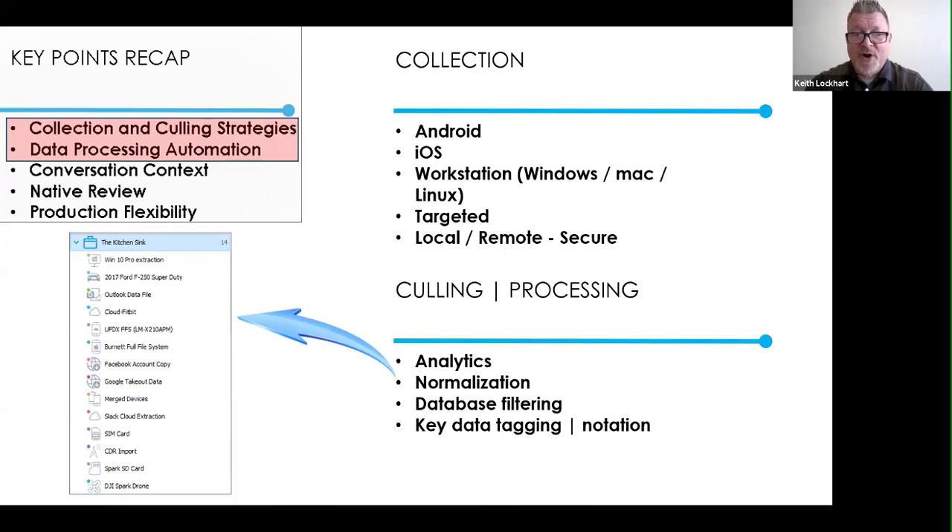That kitchen sink approach shows a case folder with all those different sources, and what you get out for normalization is what you search, tag, and mark as key evidence. The more you can put together to refine down to what's important from all those sources — way back to the different types of data from the first slide — the more powerful the output. It's about where you can get it and merging all those things together.